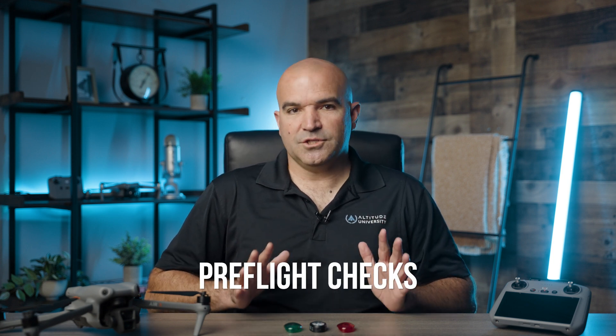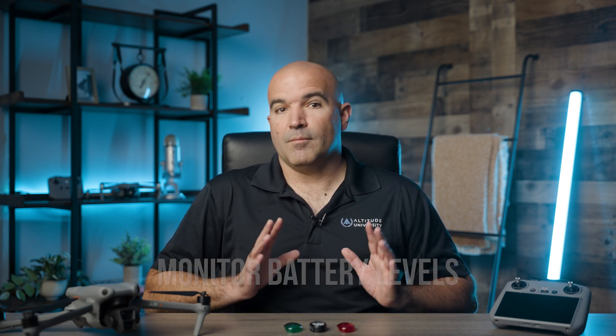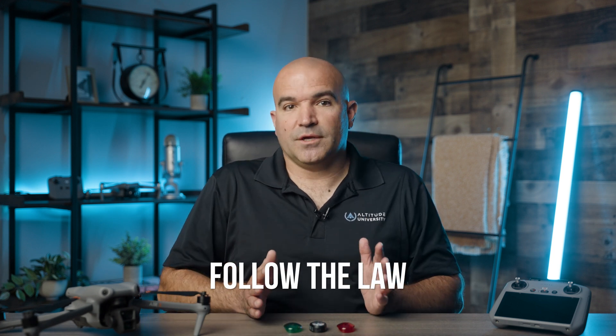To effectively use anti-collision lights for safe nighttime drone flights, operators should follow these best practices. First, pre-flight checks: before each flight, ensure that the anti-collision lights are fully charged and functioning correctly, and perform a visual inspection to confirm they are securely mounted for maximum visibility. Strategic placement: position the lights to provide 360-degree visibility, placing lights on both the top and bottom of the drone so it can be seen from various angles. Monitor battery levels: keep an eye on battery levels for both the drone and the lights during flight, ensuring the lights remain operational for the entire duration. Adhere to local regulations: in addition to FAA regulations, be aware of and comply with any local or state regulations regarding nighttime drone operations, as some areas may have additional requirements or restrictions.